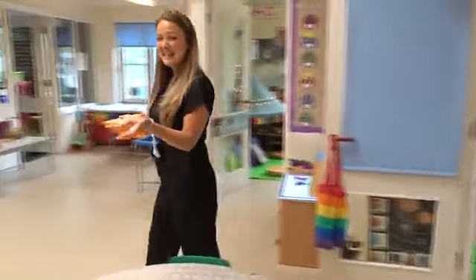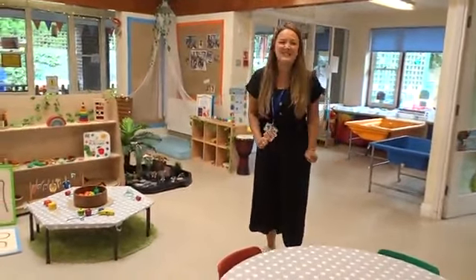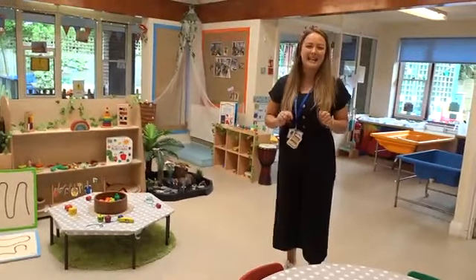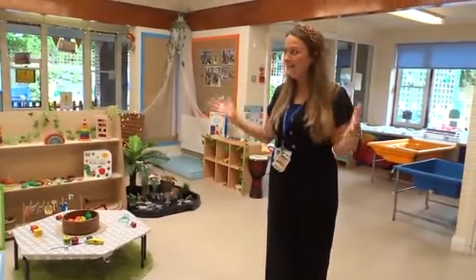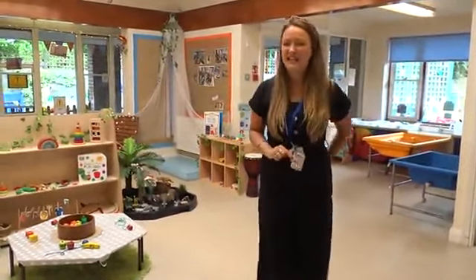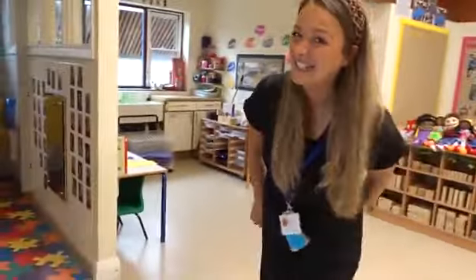Welcome to Rainbow Class Nursery. As you can see, there are so many things for you to do — lots and lots of different activities that you guys can enjoy. Here at Rainbow Class we have a continuous provision, and that means that everything is out for you to play and explore whenever you would like. We have lots of ownership over our learning at Rainbow Class and we have lots and lots of fun.